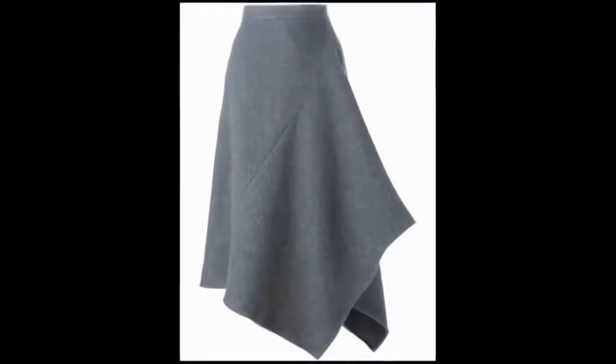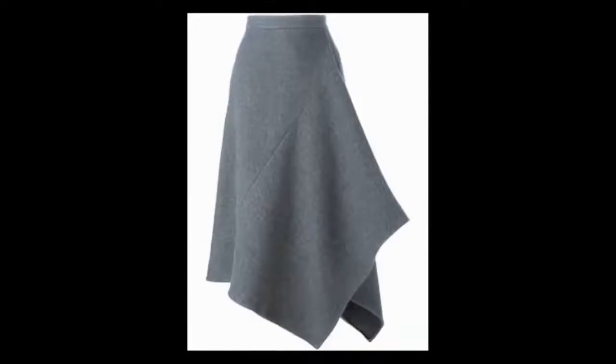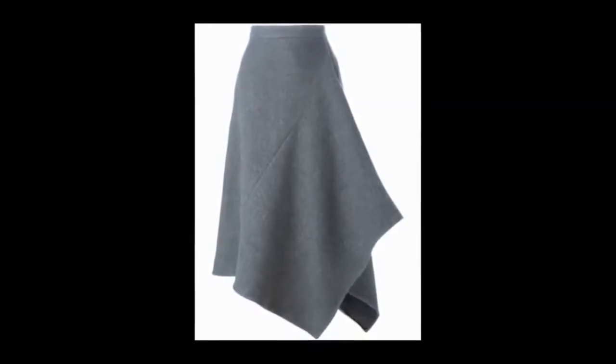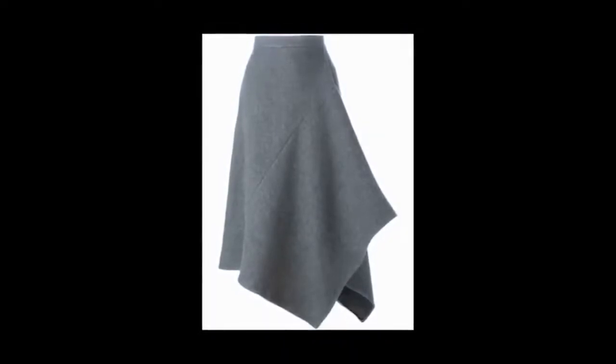8. Asymmetrical Skirt. You would love to wear this skirt — it looks stunning. This one is an asymmetrical grey skirt and it indeed looks stunning. This is actually long in length, but you can get it in short style as well, in many colors including two colors combined.